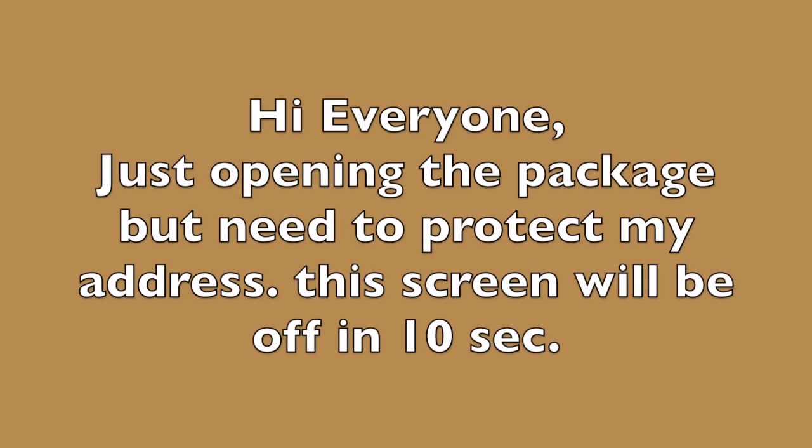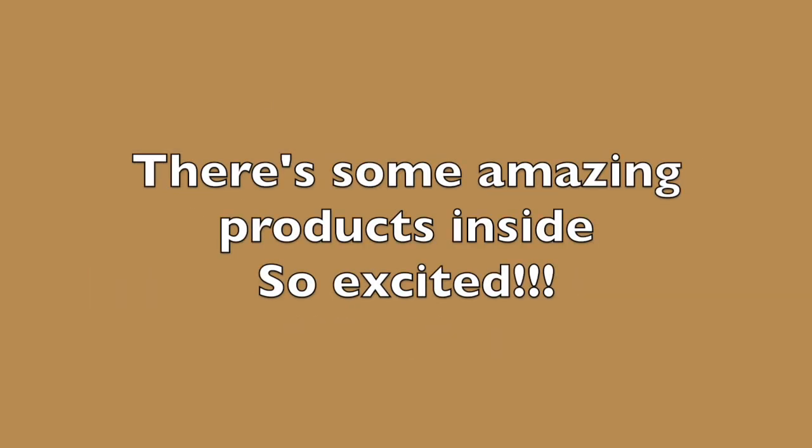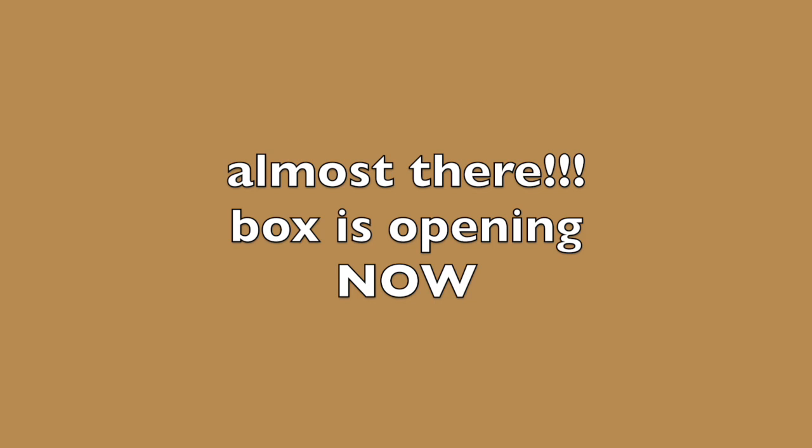I'm excited to open my box from The Crafters Workshop. I did a few guest design pieces for them and the lovely Jamie sent me some stuff because I also helped out at Creativation for her. I do a lot of projects for them so I'm really excited to see what's in here.